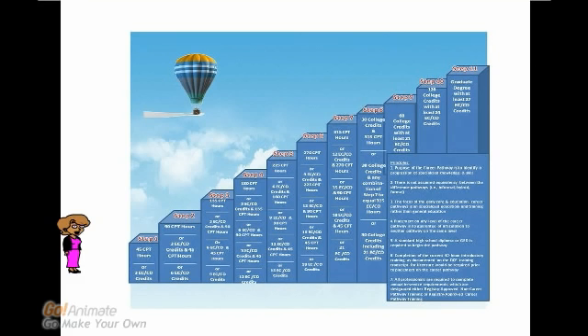Welcome to the Palm Beach County Career Pathway. We are glad you are here. The Career Pathway includes three career pathway options: formal, hybrid, and formal.